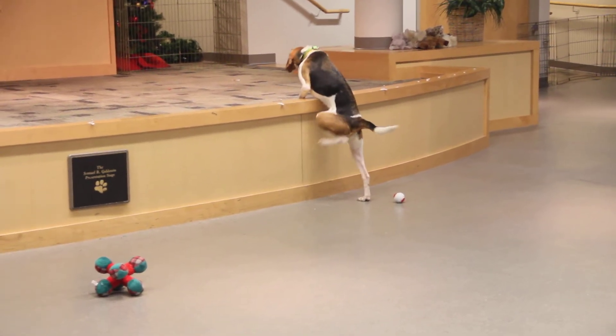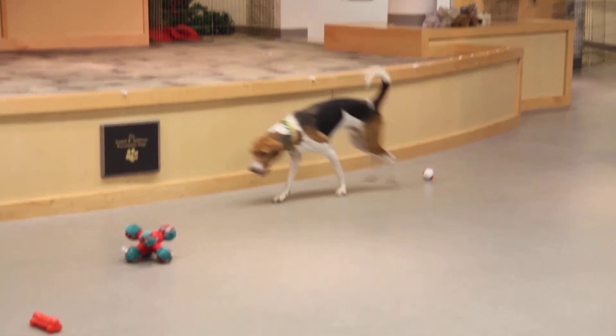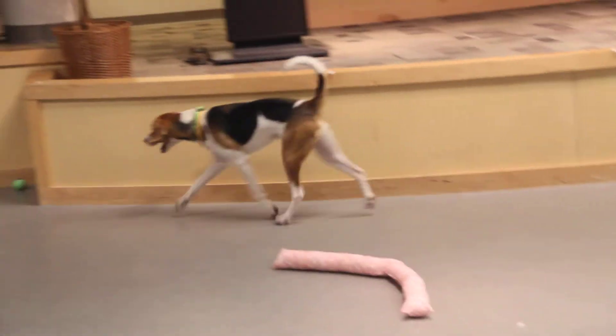Tick loves to explore and he would love to explore his new neighborhood as well. He's just got a lot of personality.